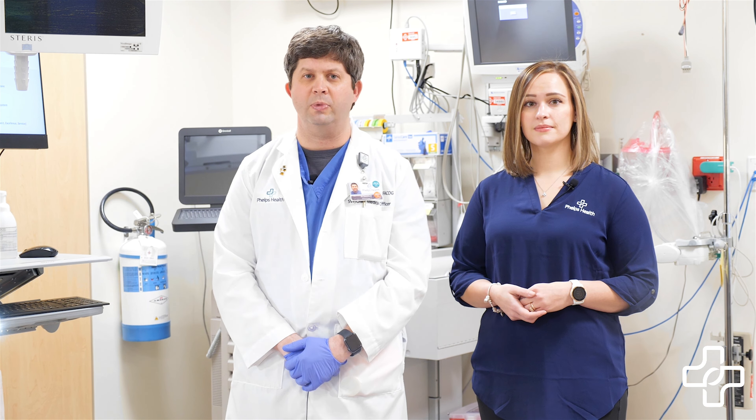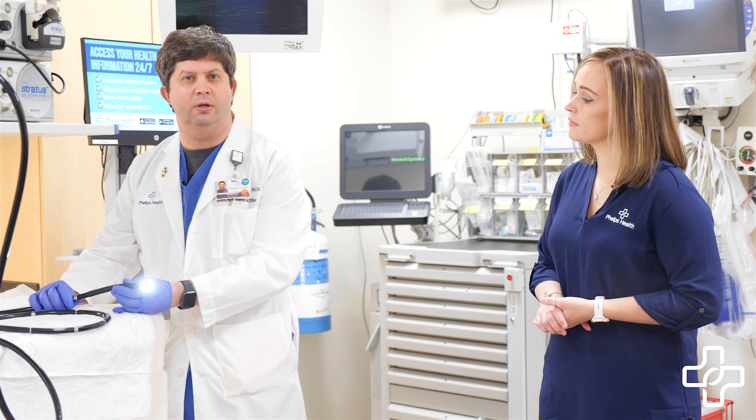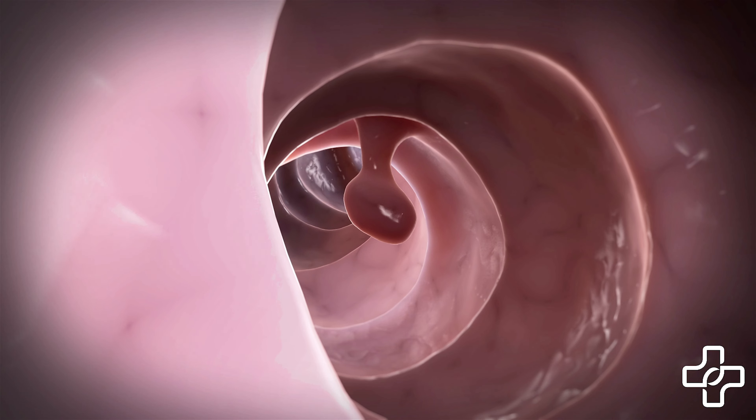One type of colorectal cancer screening is a colonoscopy, a procedure used to look inside your colon and rectum with a colonoscope. This long, flexible tube, about the width of a finger, has a video camera on the end so your doctor can see if there's anything abnormal in your colon or rectum.